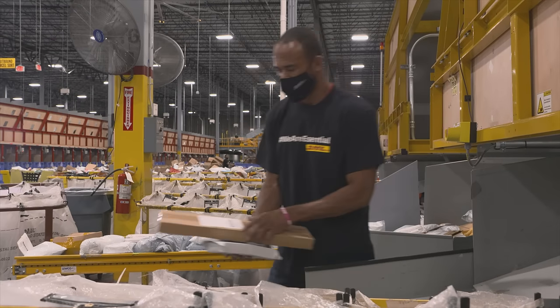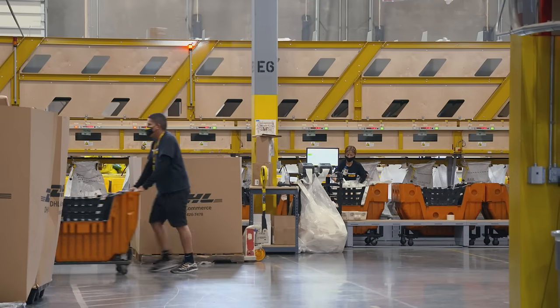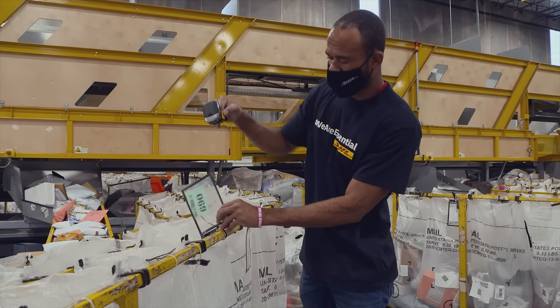These sacks are then consolidated and transferred to the local destination delivery units, or DDUs, via our regional carrier network. The USPS then handles the final mile delivery, enabling your business to reach more than 160 million addresses in the U.S.